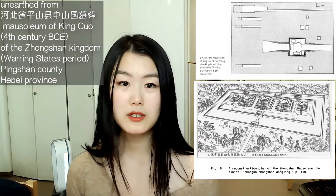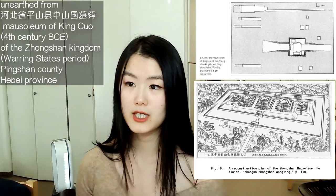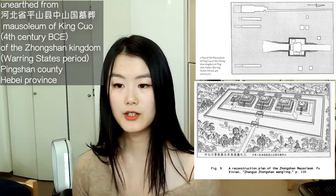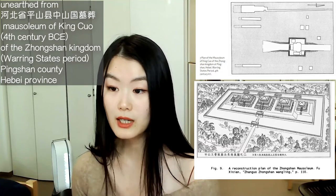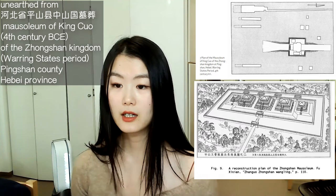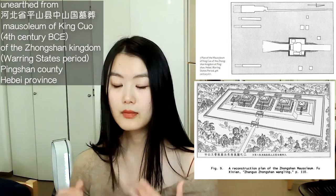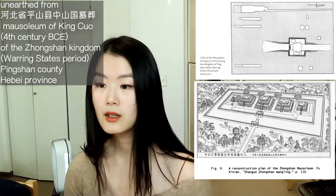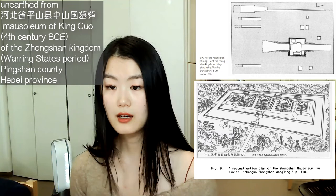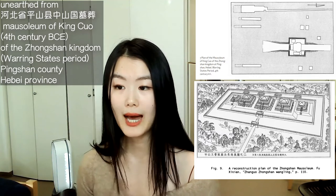An interesting note from Professor Wu Hong's work, which most of today's video is based on, is that when Chinese archaeologists opened King Cuo's mausoleum, they were surprised to find that the tomb's interior had a complex color scheme: the walls were painted white, red pigments covered the surface of the bronze vessels, and the pottery spirit articles were all shining black.